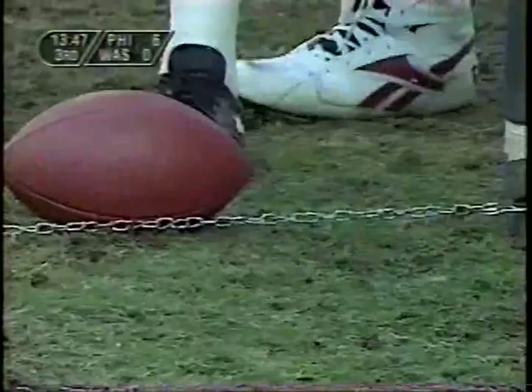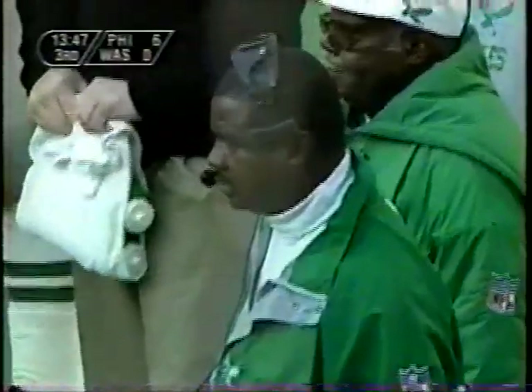Short again — more short, and they went backwards on that one. Ray Rhodes is going to go for it. Would you? No, I'd punt. And that's why I'm here, and he's down there up for coach of the year.